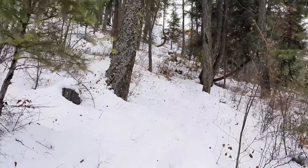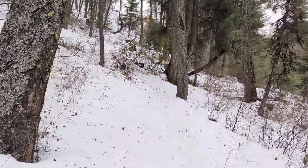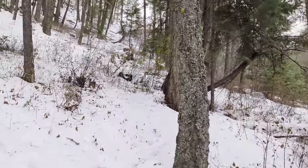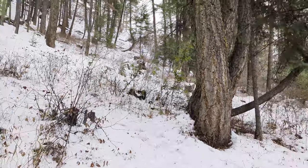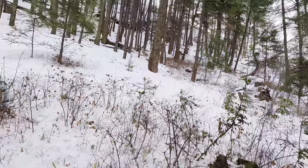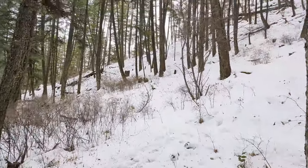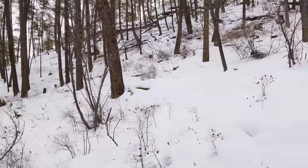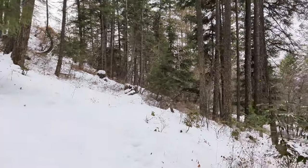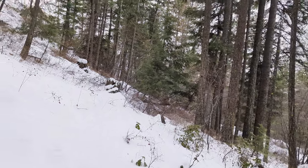Apparently we've ascended 158 feet in total, not continuously. Let's see what it is at the end. Huge pine trees up here.